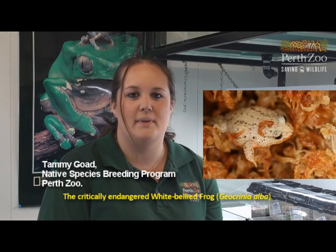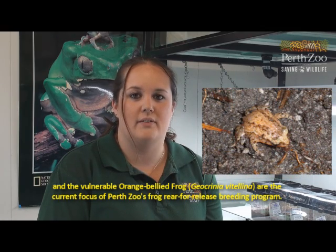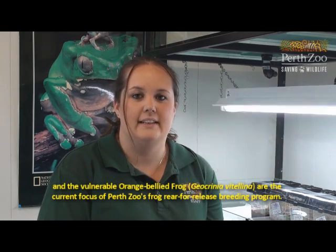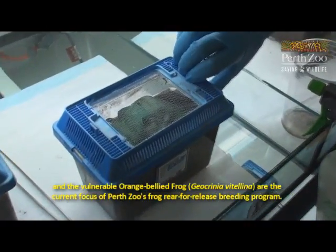The critically endangered white-bellied frog, Geocrinia alba, and the vulnerable orange-bellied frog, Geocrinia vitilina, are the current focus of Perth Zoo's frog rear-for-release breeding program.